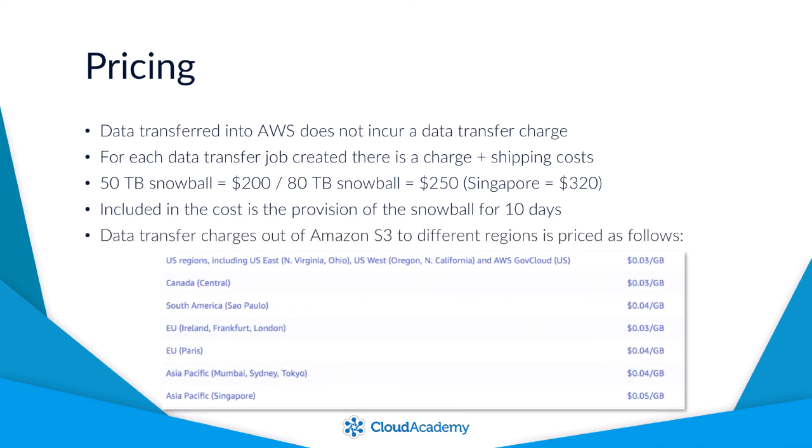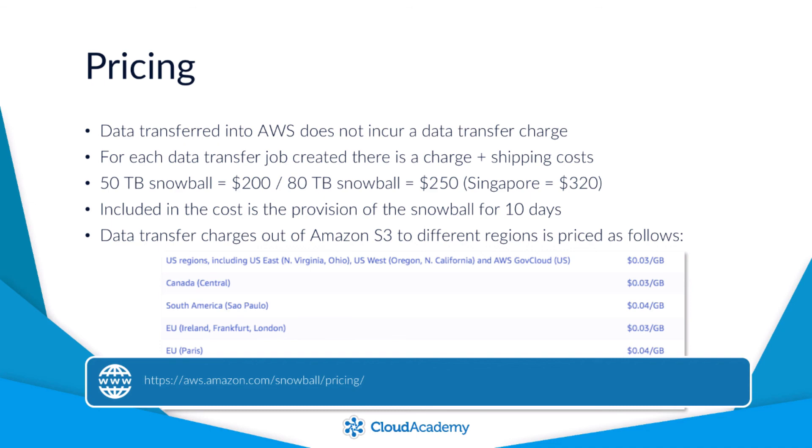The data transfer charges out of Amazon S3 vary depending on the destination region. Shipping costs will also vary depending on your chosen carrier. For further information, please visit the link provided.